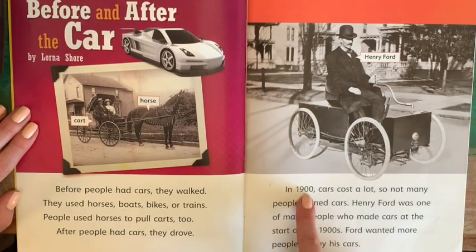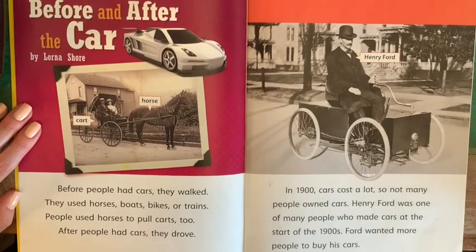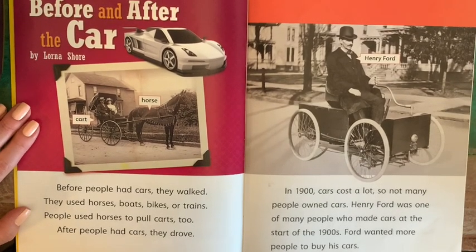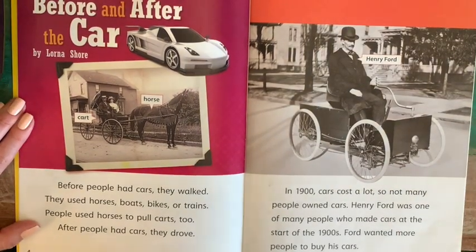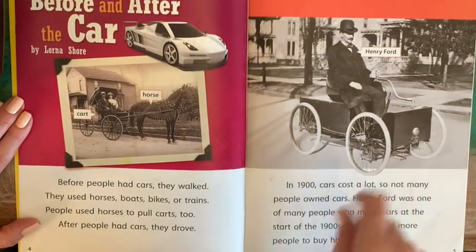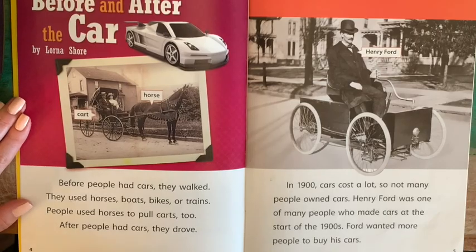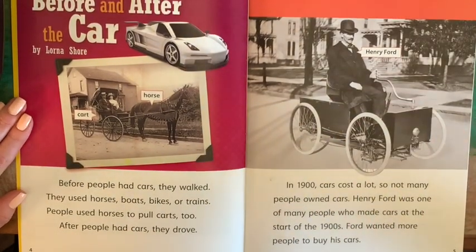In 1900, cars cost a lot, so not many people owned cars. Henry Ford was one of many people who made cars at the start of the 1900s. Ford wanted more people to buy his cars. This is a picture of Henry Ford sitting on some kind of early car — it looks like it's literally a box with a chair on top.